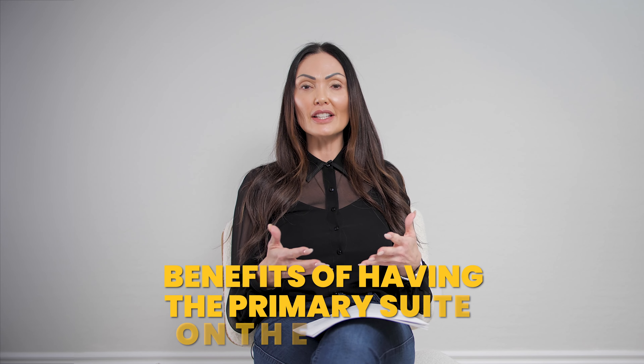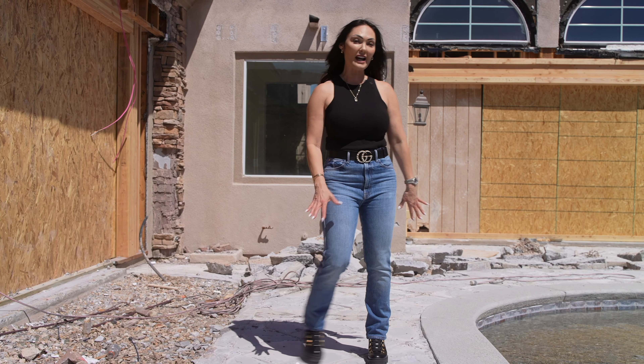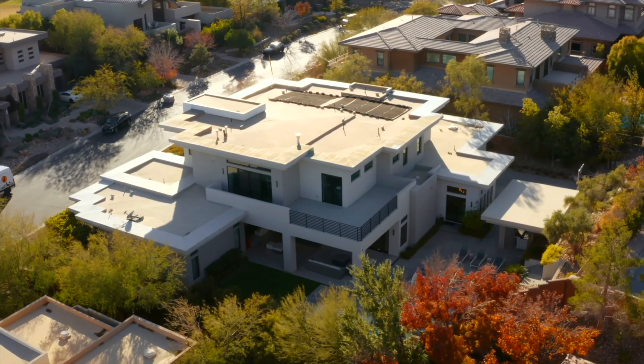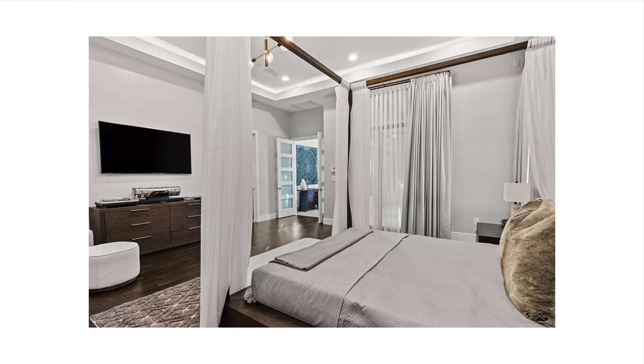So let's dive in and talk a little bit about the benefits of having the primary suite on the first level. Aside from the very first home I purchased, which was a single story home, and the current home I live in, which is also a single story home, all of my other homes were two stories. The home I purchased just before this one actually had a primary suite on the first floor. And I remember the first thing I thought when I walked in was this isn't going to work, because I still had three children who lived at home with me. But here are some things I thought could be convenient in living in this type of floor plan.